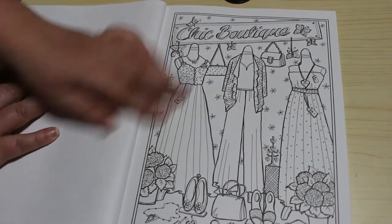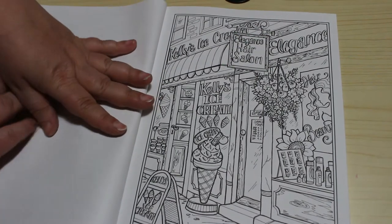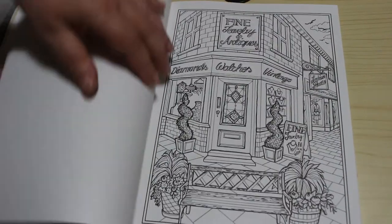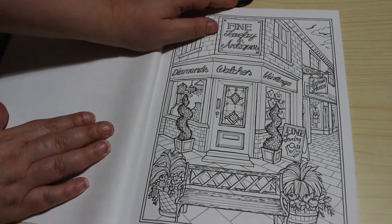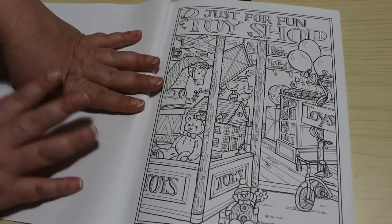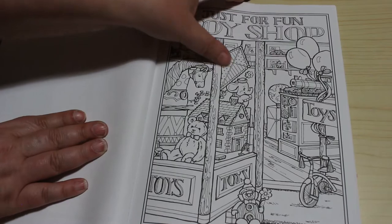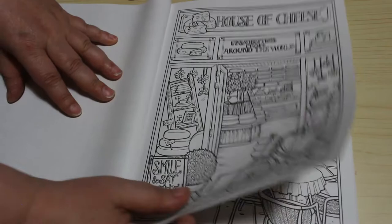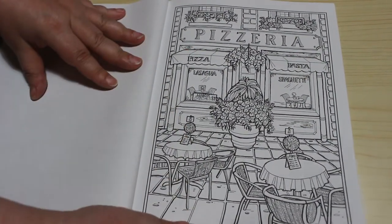Chic boutique, elegance hair salon, and Kelly's ice cream - nice! On the corner we have fine jewelry and antiques - diamonds, watches, vintage - that's so cool. Just for fun toy shop - the little elephant is so adorable in that window. House of cheese - not something I would like, I don't particularly like cheese. Ranch pizzeria - saying that, I do like pizza, so that's a bit odd.